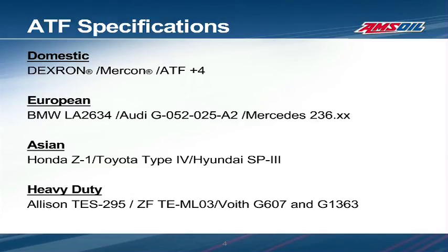Other important components that rely on ATF include the seals. ATF must keep the seals soft and in good shape to prevent leaks. We examined the various components of an automatic transmission. While each of these components performs a similar job in every transmission, they may contain unique materials or have different performance requirements depending on the manufacturer. Because of this, manufacturers issue specifications that outline the minimum performance levels for fluid used in their transmissions.